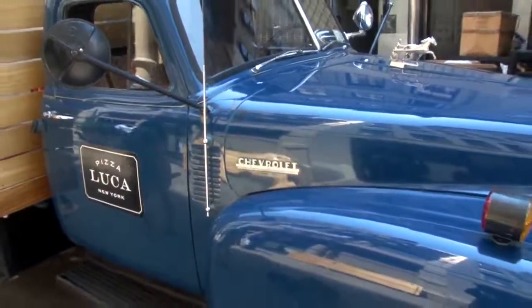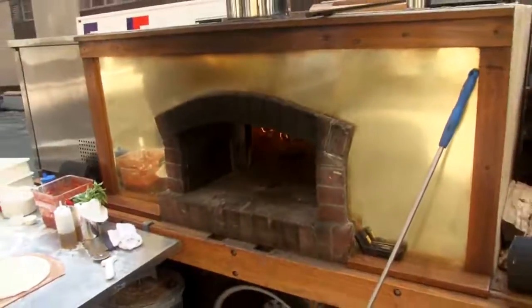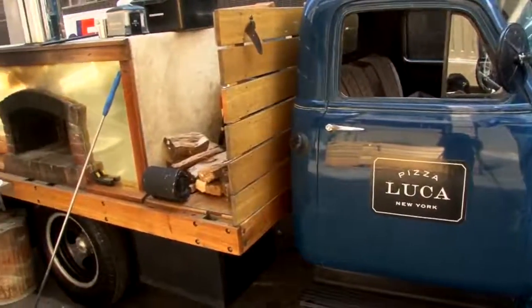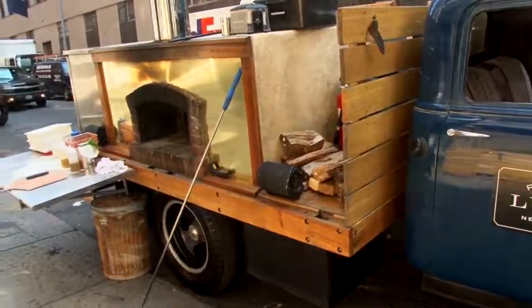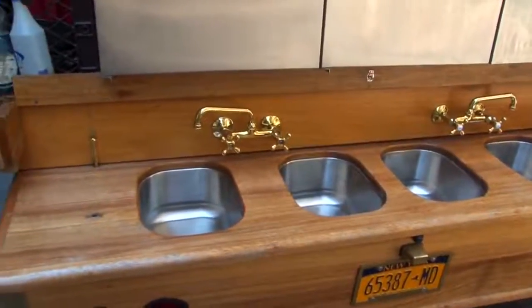Sure. I got the '52 Chevy from a Pennsylvania farmer. At the time I had built a Neapolitan pizza oven in my outdoor kitchen and I decided to marry the two. So what we did was we put a Neapolitan oven on the truck along with refrigeration and all the necessary water supply. And we focus on catering — we do a lot of special events for private, corporate, and it's a lot of fun.